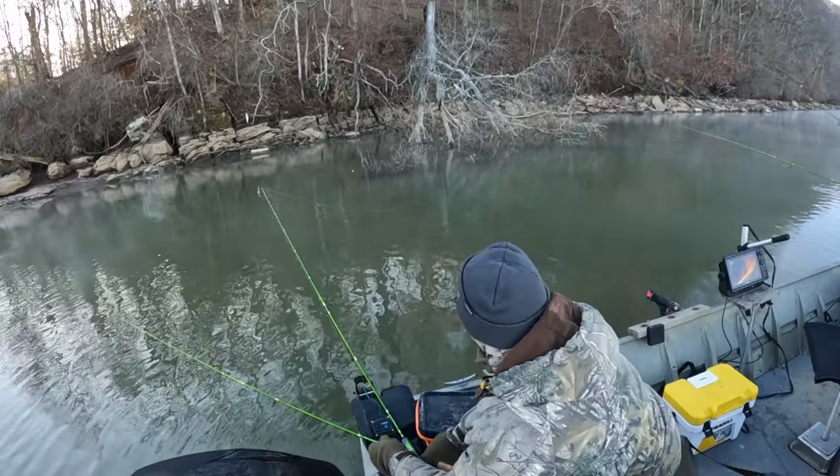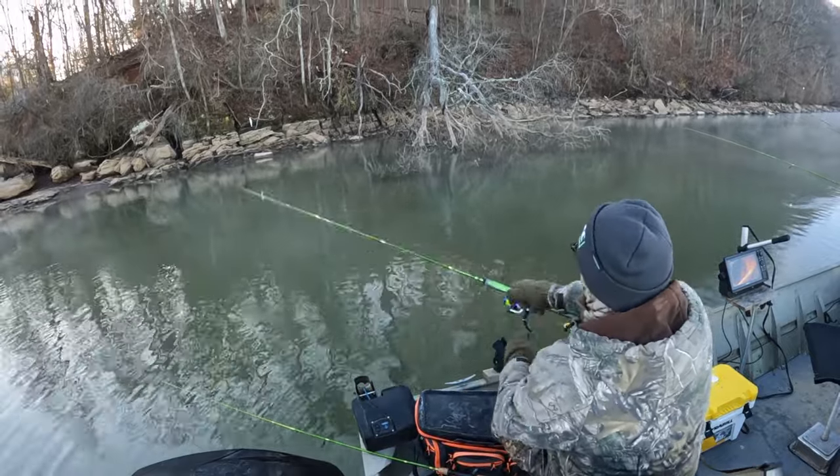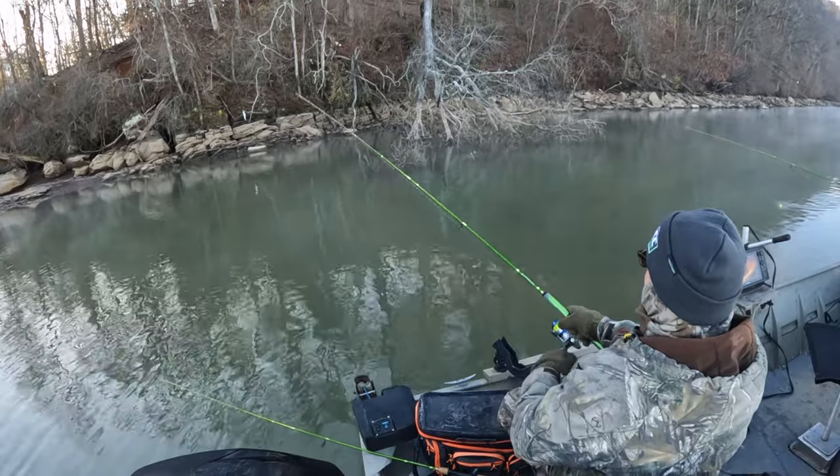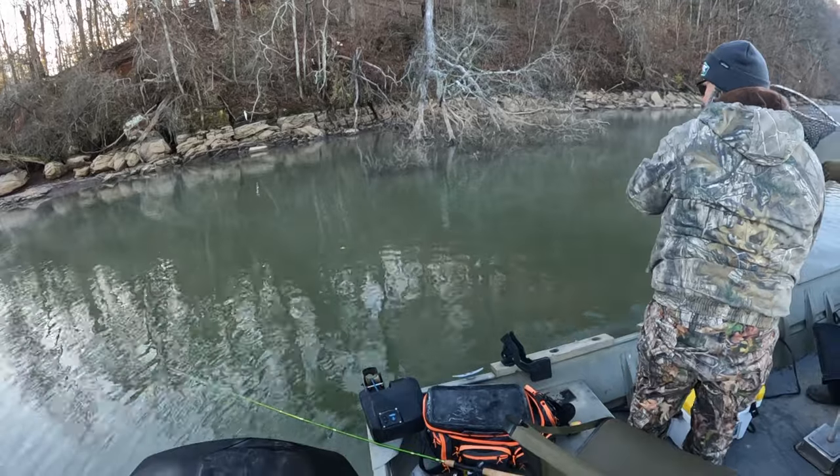There we go, there's a bite! Oh Mike, get it — yeah, get him Mike! Wrapped in it — no, he's on there. Came off. That's a copper. Mike has a decent fish.